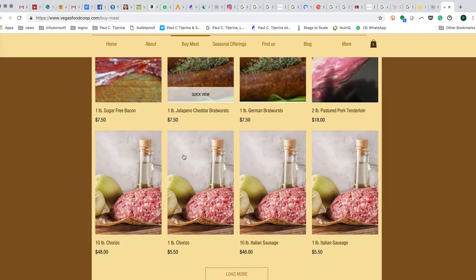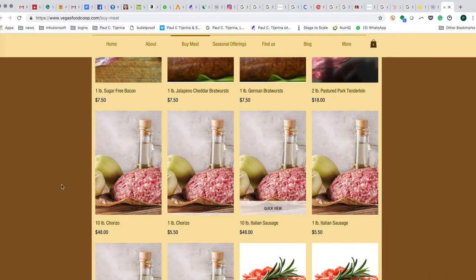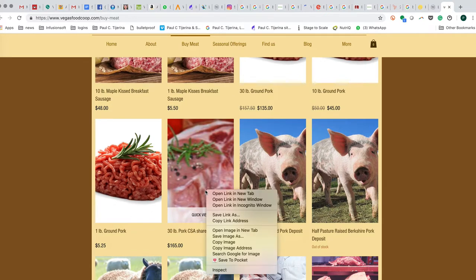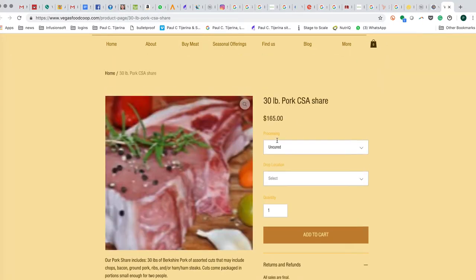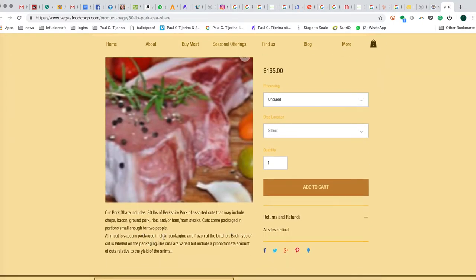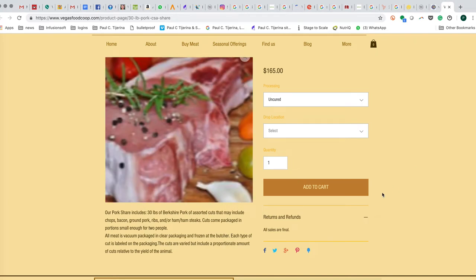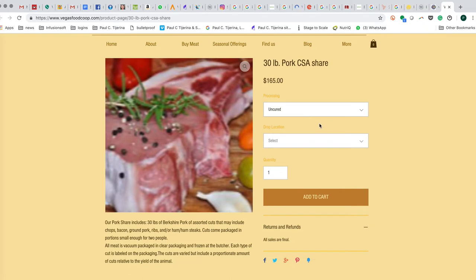The first package is a 30-pound pork CSA share. You're paying for 30 pounds of pork and the cuts are predetermined — ground pork, ribs, bacon, and pork chops. Thirty pounds divided by $165 is about $5.50 a pound for some of the best quality pork you'll find anywhere. When you do pork, you can choose between cured and uncured. Cured means bacon and ham; uncured means pork belly and shoulder roast.